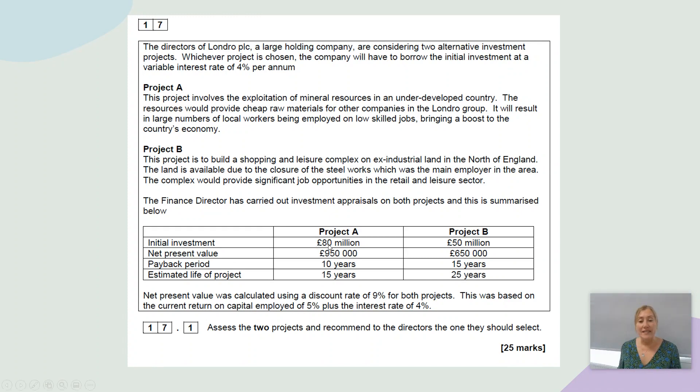Project A has an initial investment of £80 million; project B, £50 million. NPV — net present value — is £950,000 for A and £650,000 for B. Payback period is 10 years for A and 15 years for B. The estimated life of the project is 15 years for A and 25 years for B.